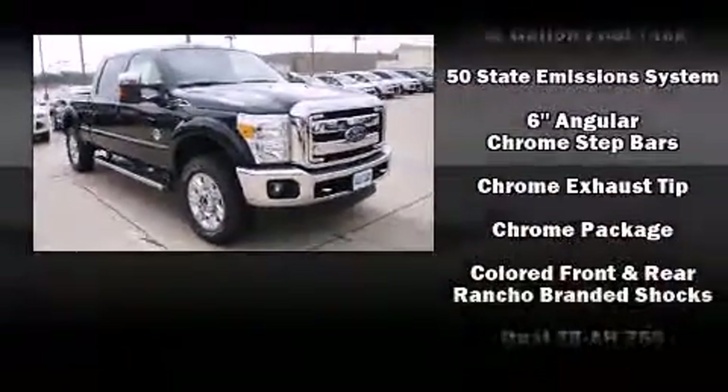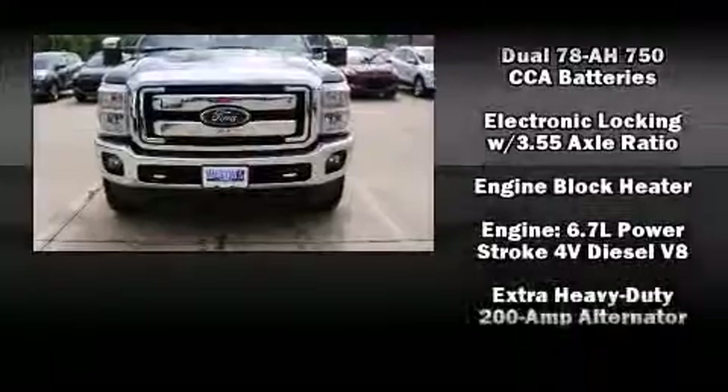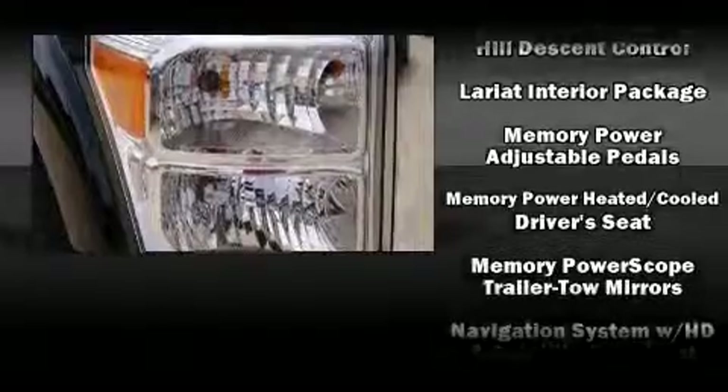Top features include leather upholstery, adjustable headrests in all seating positions, front fog lights, skid plates, adjustable pedals, a trailer hitch, and power windows.